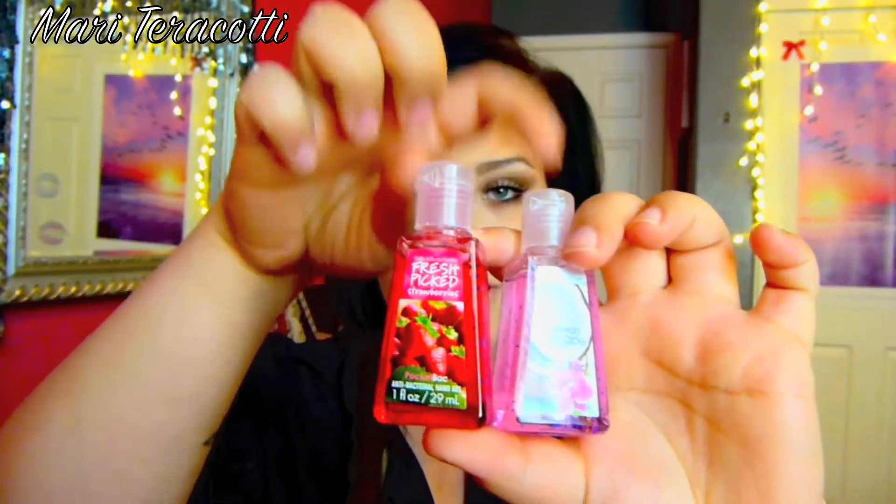These are hand sanitizers from Bath and Body Works. I have Fresh Picked Strawberries and Caribbean Escape. This one I probably grab more often because of the color, but the Fresh Picked Strawberries smells like spring and that's why I barely use it — I don't want it to run out. Totally recommend them though, guys. Awesome hand sanitizers.